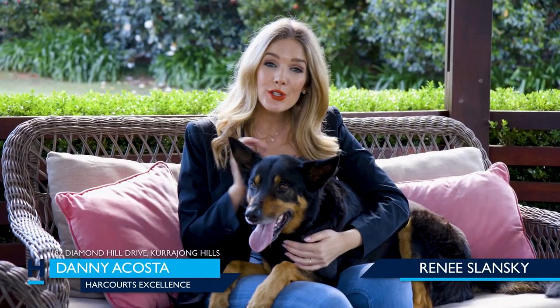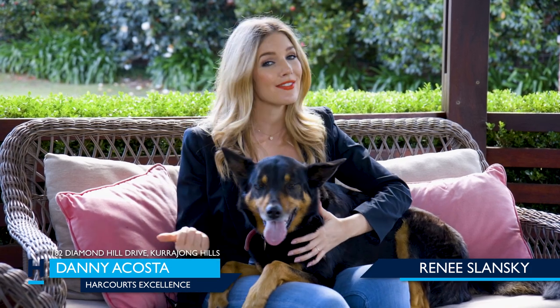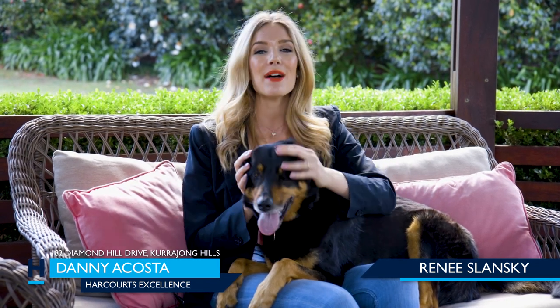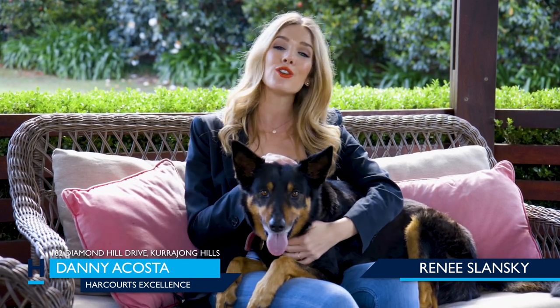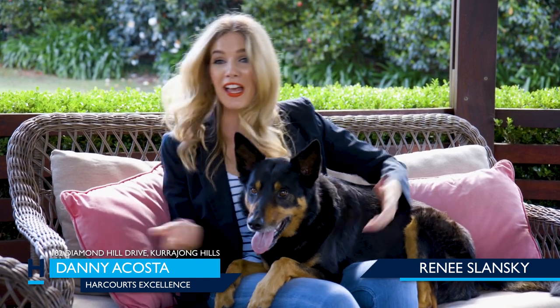This property is also close to local schools and shops, so it offers you a world of lifestyle convenience and grandeur. Needless to say, this opportunity won't last long. To find out more about how you can make this property your new home, contact Danny Acosta, your lifestyle property expert, or Richard Pierce, your local agent at Harcourt's Excellence. Until next time — bye for now.